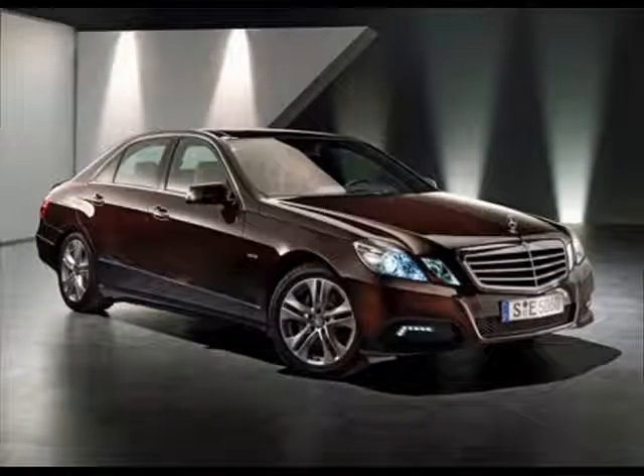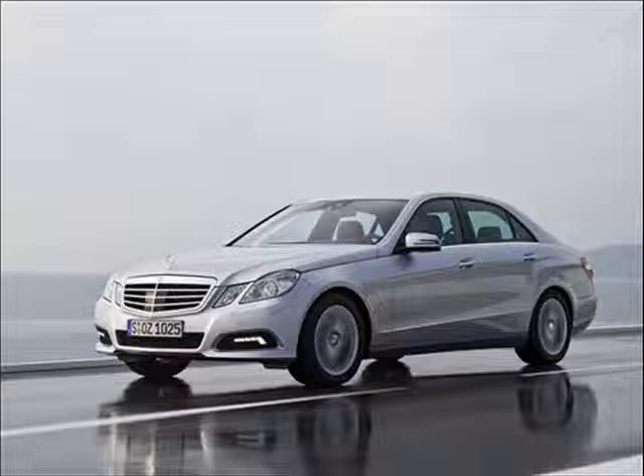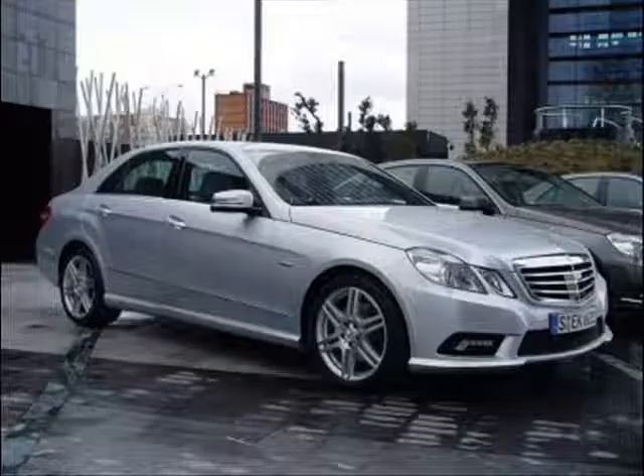The E-Class has a very modern design, which seems to be based off the most recent and popular CLS 4-door coupe, which gives it a very stunning, grown-up look. Plus, knowing that this car is a Mercedes, you know it's already going to be smooth and comfortable to drive.